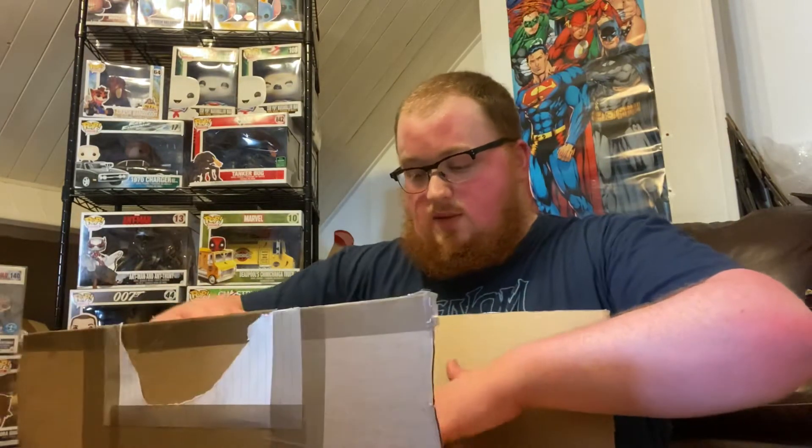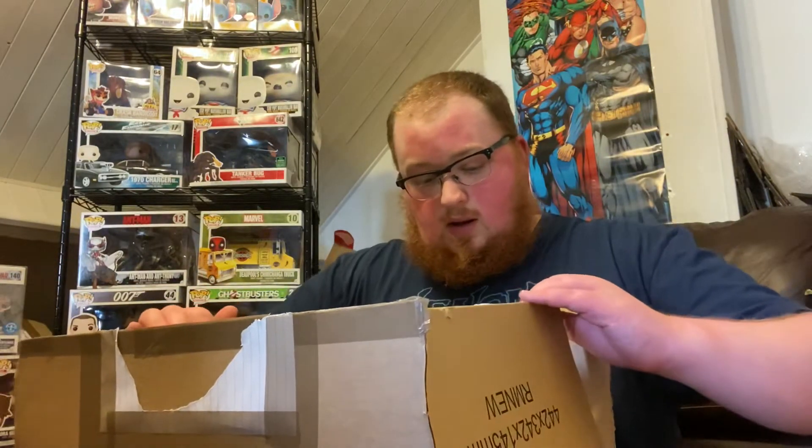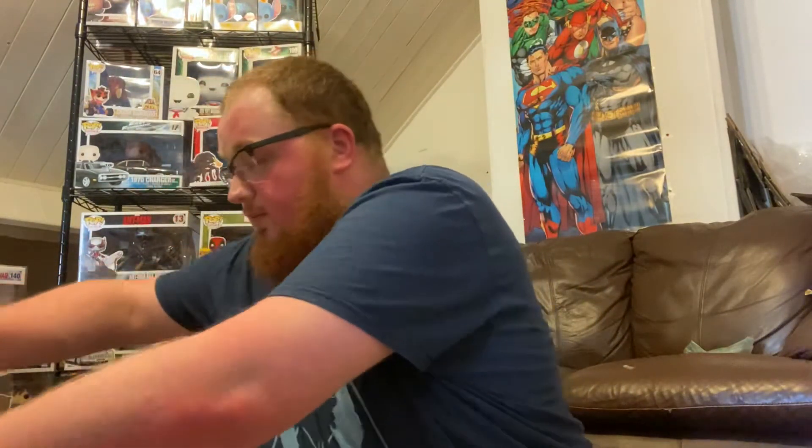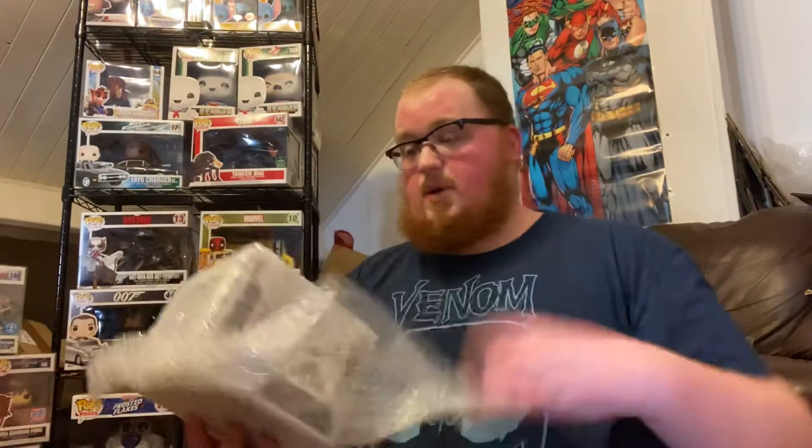I'm just going to quickly unfold — okay, so there looks to be possibly four or five items in the box. One of them I can see the back of, and I'm not going to lie, it's something I've wanted since I saw it come out. I'm going to start with this particular item because I am a huge, huge Adam Sandler fan.